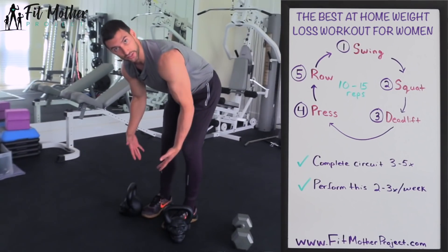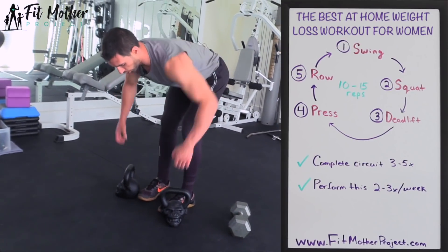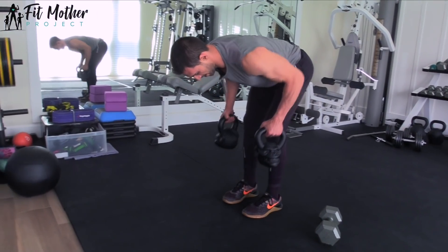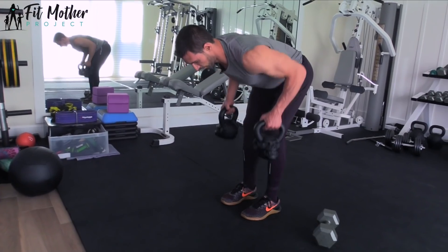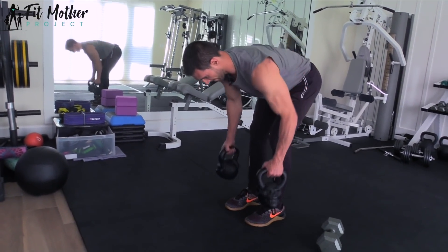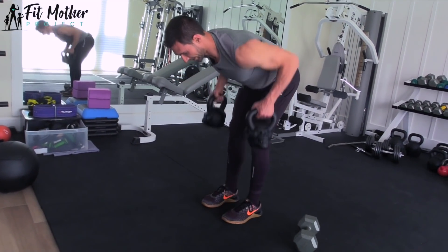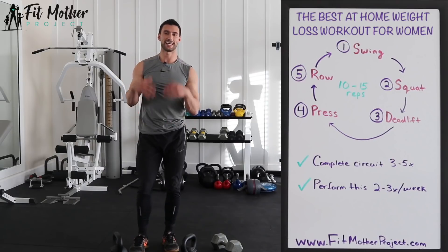Immediately upon completing the overhead press, we come down to the same starting position as the deadlift and we're going to row — 10 to 15 reps. Up, squeeze the back, pinch the shoulder blades, right on down. We complete all 10 reps here and that finishes all five exercises.